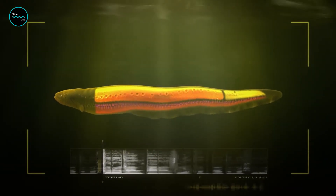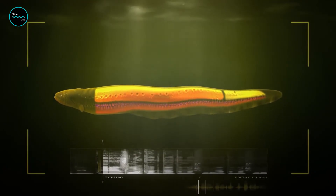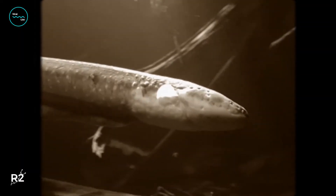The secret to an electric eel's shocking talent lies in three pairs of specialized organs throughout their abdomen. It's truly incredible how nature has equipped these fish with such a unique and powerful ability.